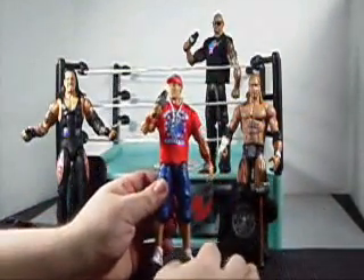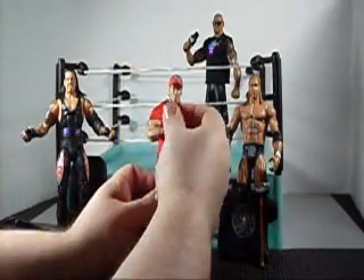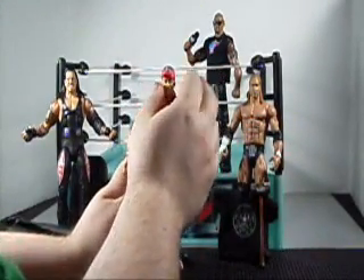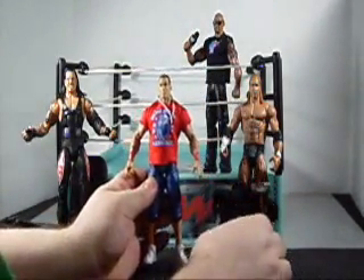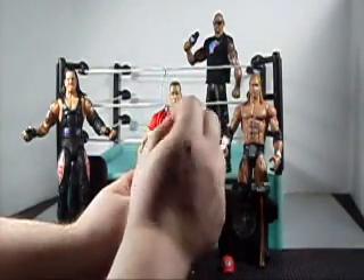Next we have John Cena. This John Cena comes with all sorts of accessories — we have a microphone here so he can talk smack with The Rock. He comes of course with his trademark baseball cap with nice logos on the side and front. His dog tags would have all the names of his family on them in real life.